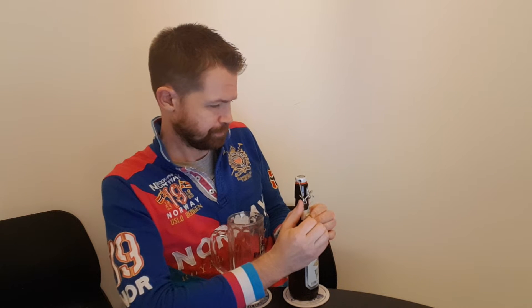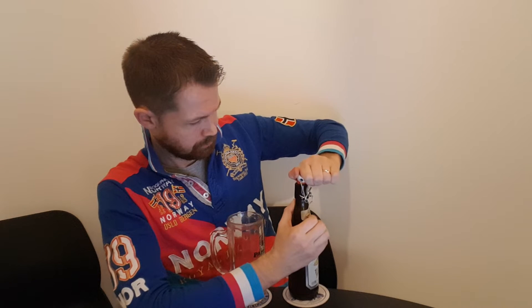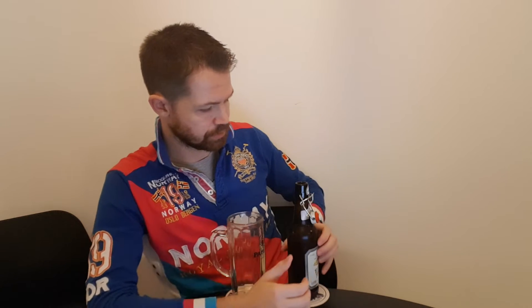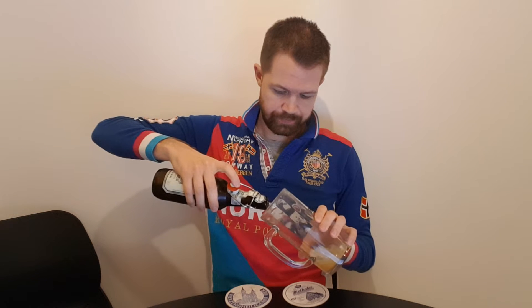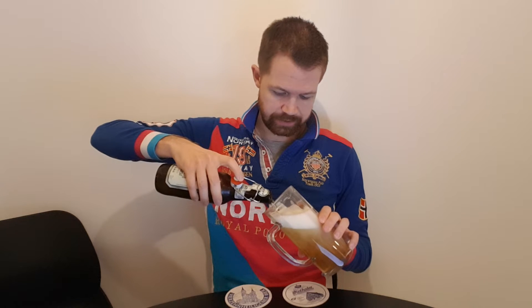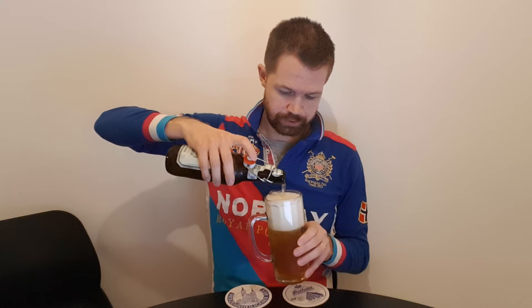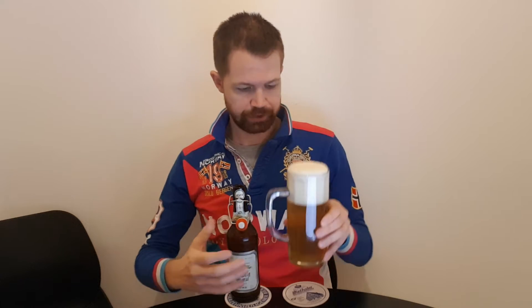Now it's time to open up the bottle with the Bügelverschluss. There you can see smoke coming out, which is a good sign — shows that it's fresh. So now let's pour the Premium Pils from Privatbrauerei Erl in Geiselhöring in Niederbayern. Interesting moment and high expectations, as I mentioned.